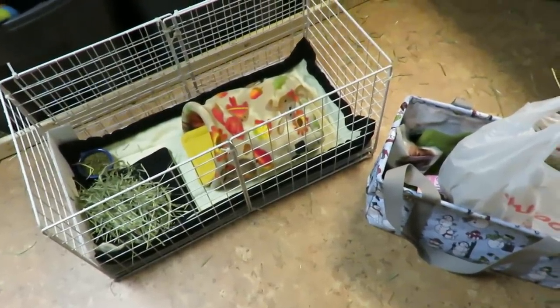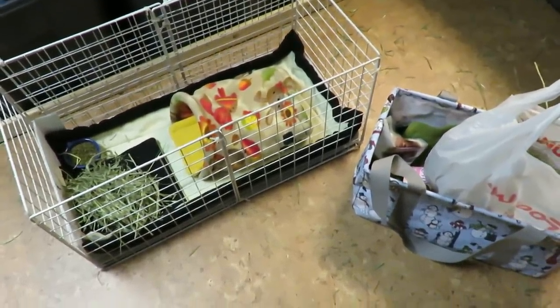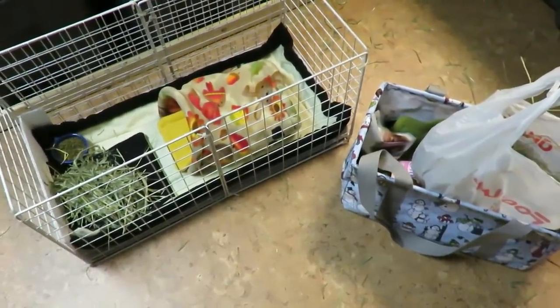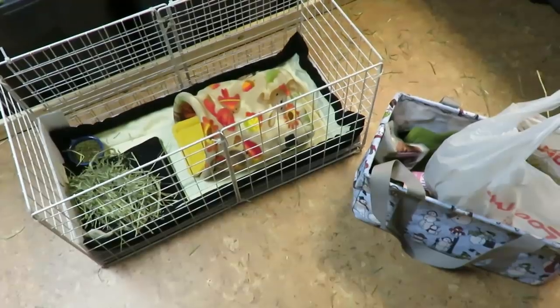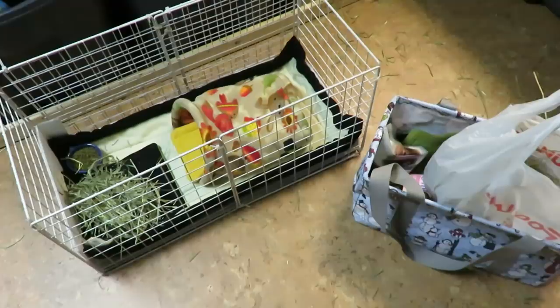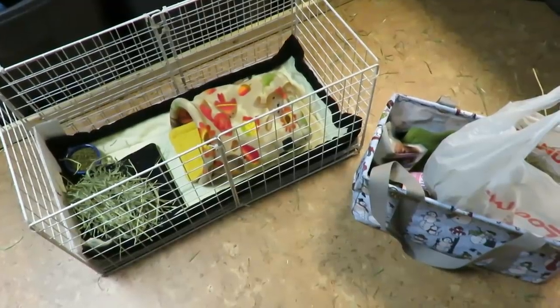Hey guys, SkinnyPigs1 here. Tonight is the night before Annalise's spay. Tomorrow morning we have to drive to the clinic. She gets checked out for a health check first, and if everything is good, she stays for her spay and I pick her up in the evening.